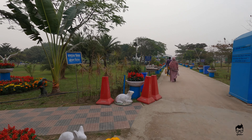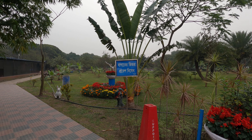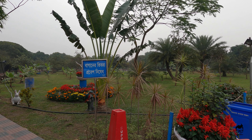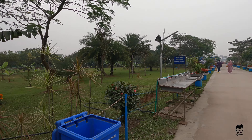It clearly says you can't enter the garden or that part of the museum.